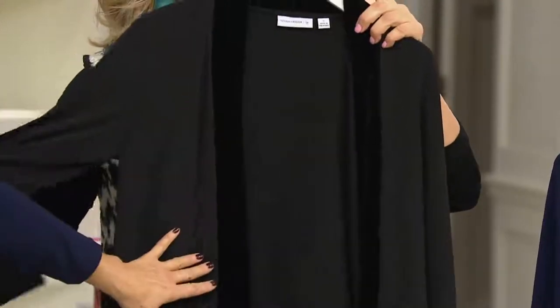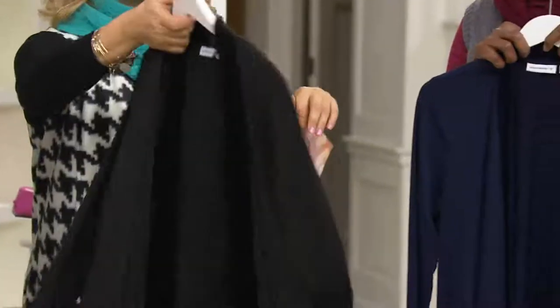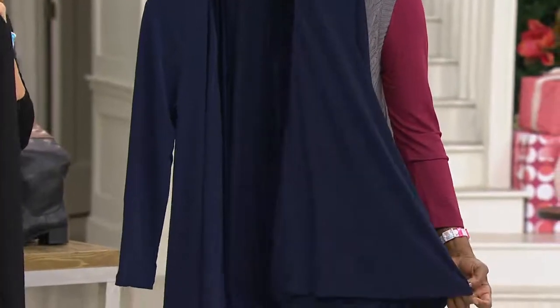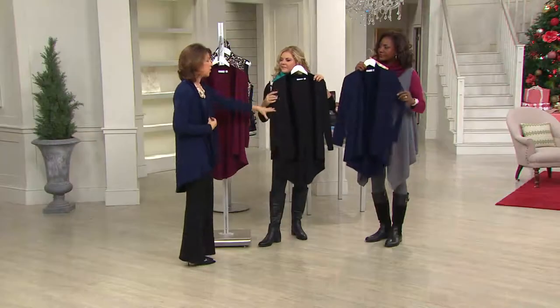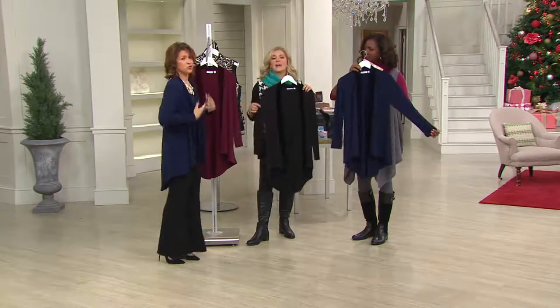That velvet is beautifully done and it's all washable — you throw it in the washing machine and dryer. You'll travel with it. One of my favorite things is wearing it with a white crisp shirt. I put on that white crisp shirt and I'm a little dull, a little boring. I throw this jacket over it and suddenly I've raised the bar — I'm super elegant.